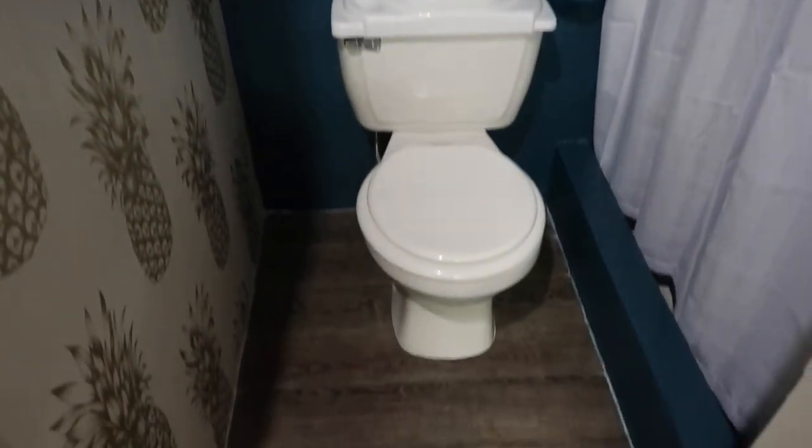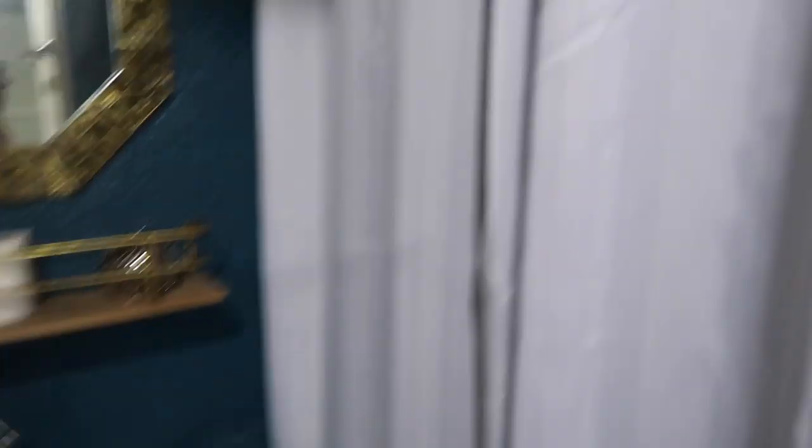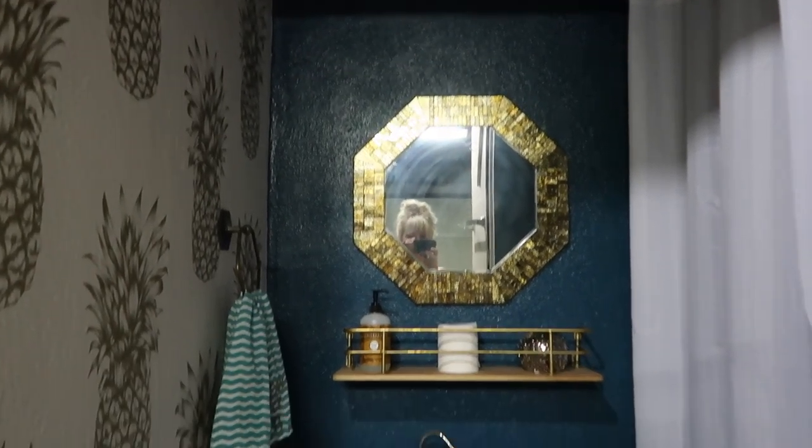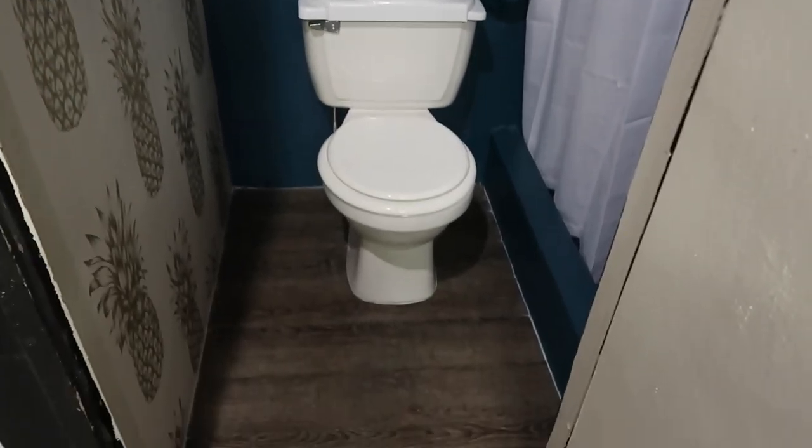I got the shower curtain and shower rod at Ross as well — each were about $10. This is really wrinkled, but once someone showers in here it will get fixed. I just love how it came out — I think it looks awesome and I'm really happy with it.